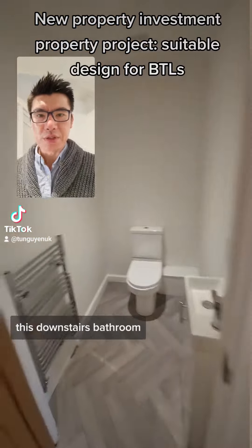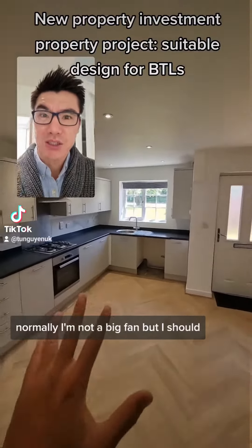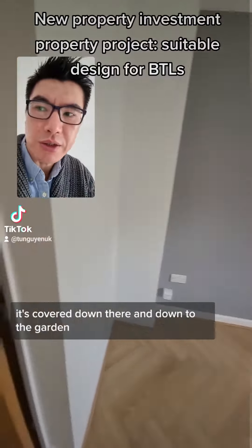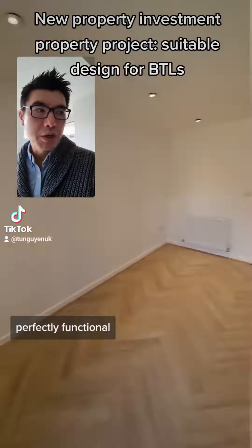It's a really nice property. This is a downstairs bathroom. You walk straight into the kitchen — normally I'm not a big fan, but actually this works really well. Into the reception room. It's covered down there and out into the garden. Perfectly functional.